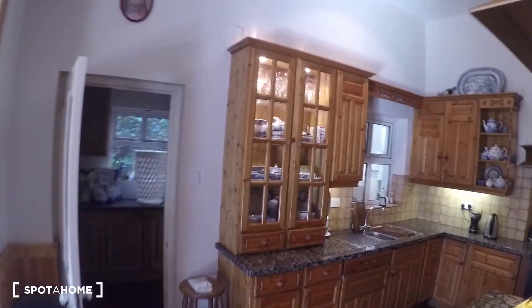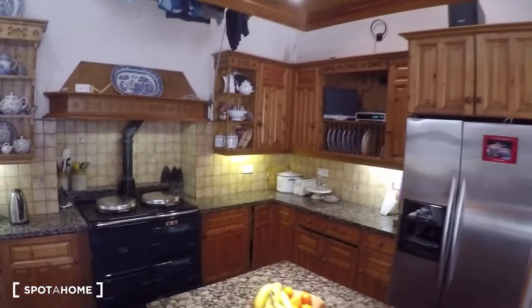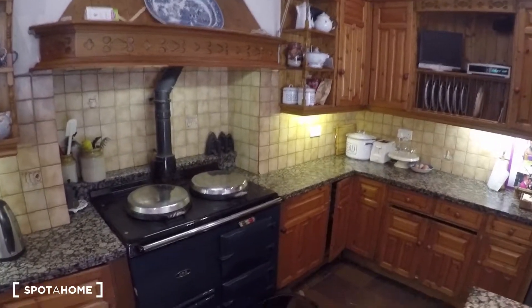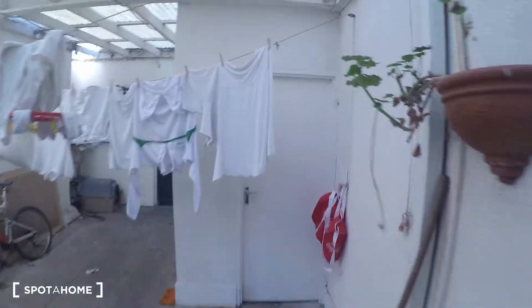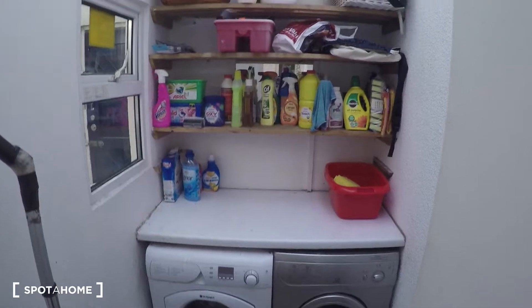Over here you've got the kitchen — you've got the fridge, the oven, and the cooker. And over here in the back, you've got the laundry room where you've got the washing machine and dryer.